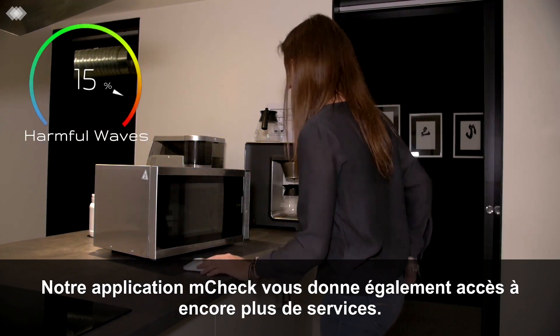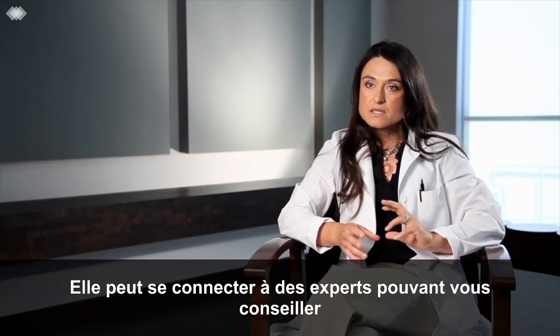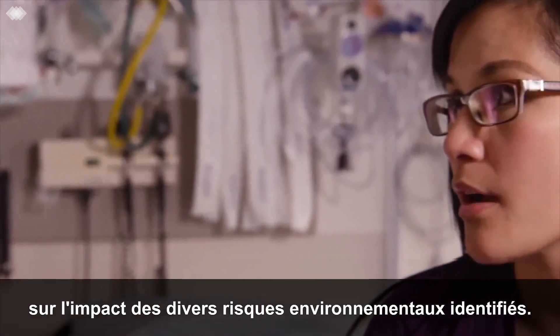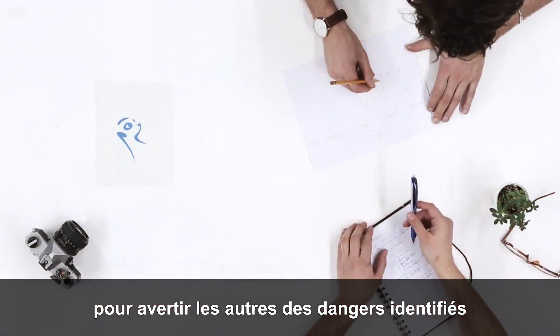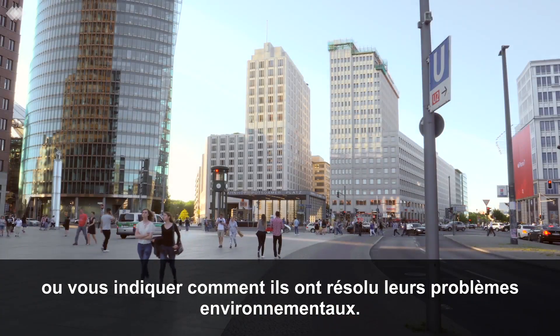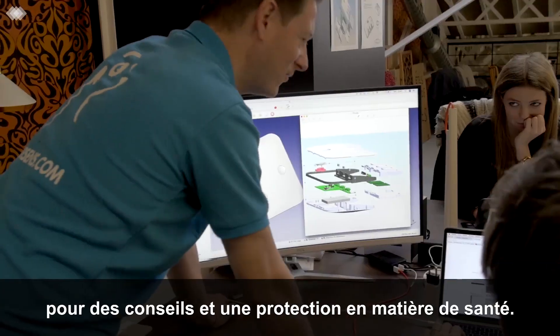Our M-Check-App also gives you access to even more services. It can connect to select experts that can advise you on the impact of various identified environmental risks. Plus, other Meersense users act as a community to warn others about identified hazards or inform you how they resolved their environmental challenges. Consider Meersense your community watchdog for safe health guidance and protection.